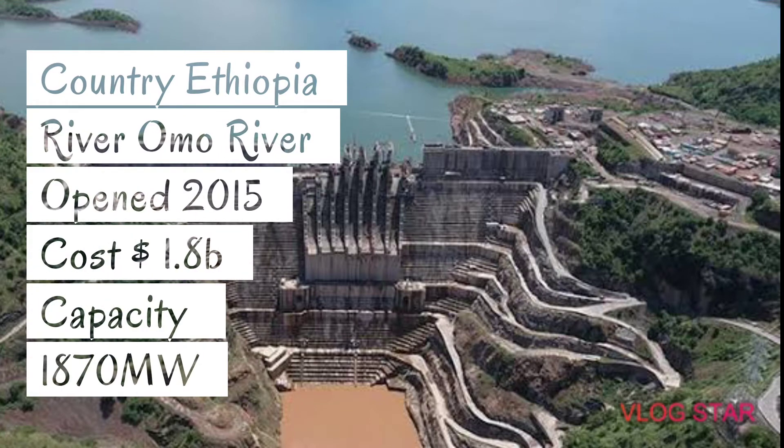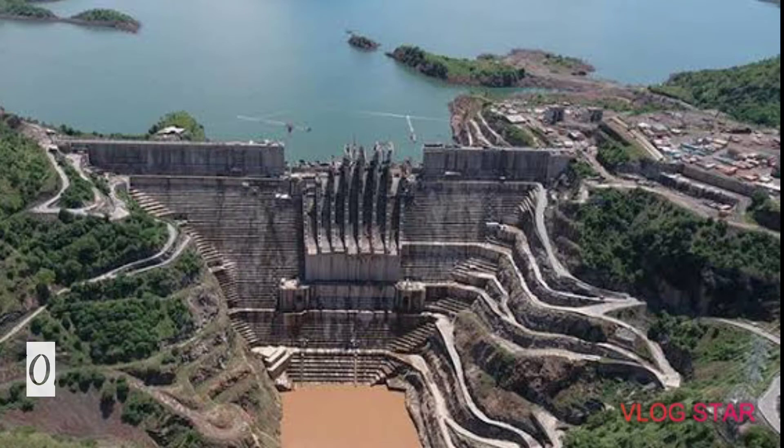The river is the Ombo River. This dam was opened in the year 2015 at a cost of US $1.8 billion. The capacity of this dam is 1,870 megawatts.